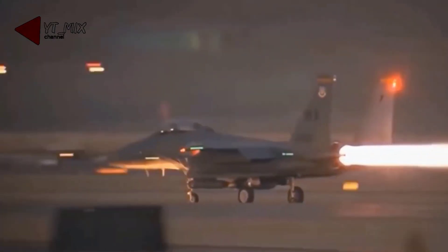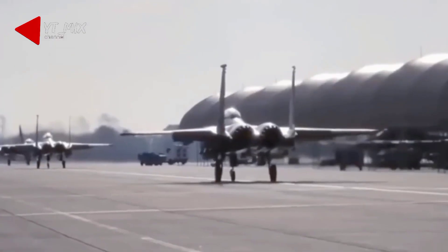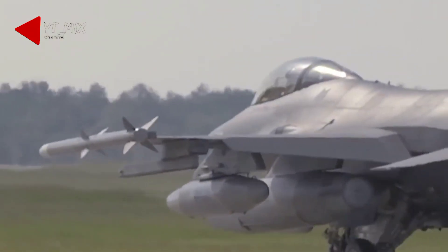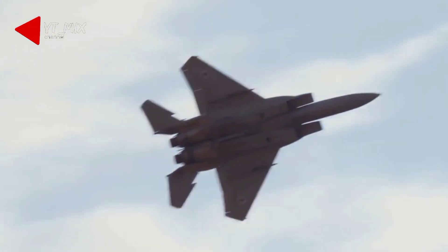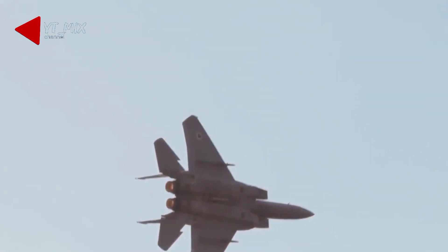Eventually, the F-15EX will replace the aging F-15 C and D models, and those aircraft will be decommissioned. Earlier this month, the US Air Force literally dropped a giant curtain to reveal its latest fighter jet, the F-15EX Eagle II. The ceremony at Eglin Air Force Base in Florida marked the official debut of the twin-engine aircraft, complete with puffs of fog to set the scene.